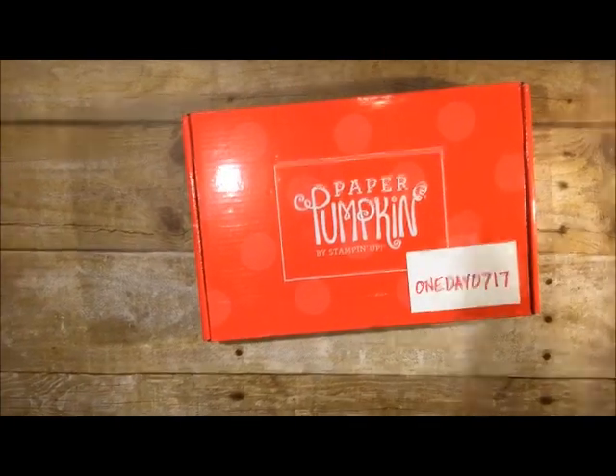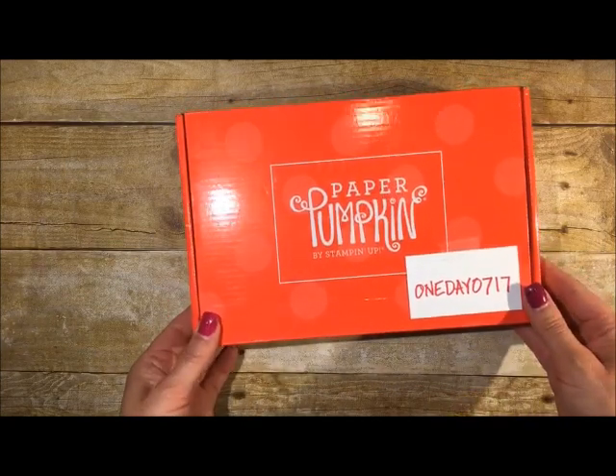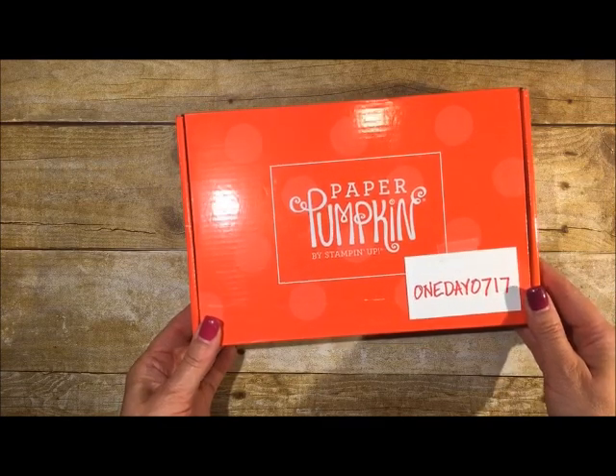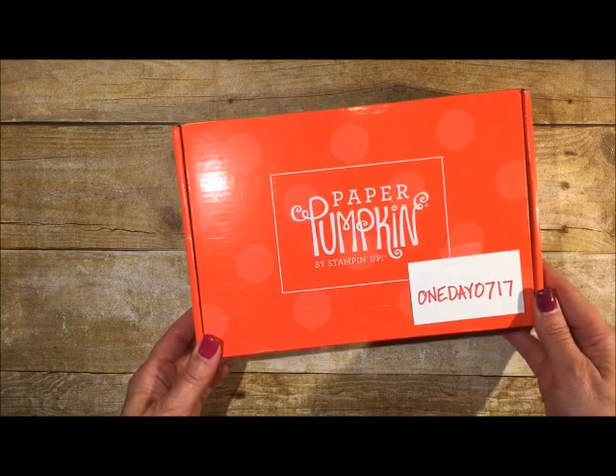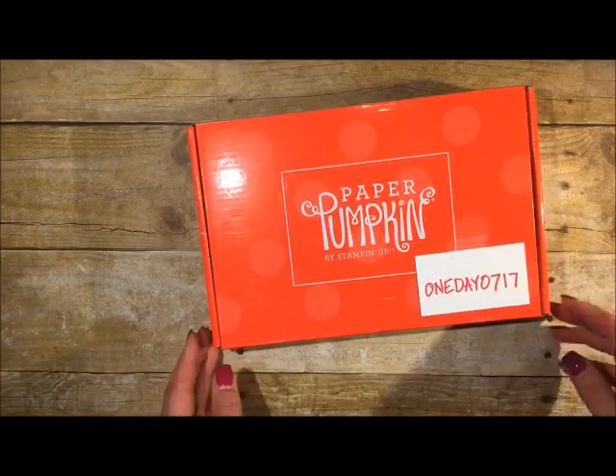For those of you that are new to Paper Pumpkin, you might be wondering what it's all about, so this will give you a great opportunity to take a look at a kit like what you might see when one comes to your door. The sale is five dollars — seriously, five dollars for a kit. The promo code is ONEDAY0717, and I just put the graphic up on my Facebook page.